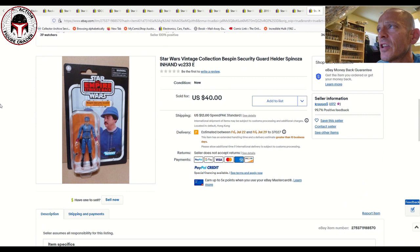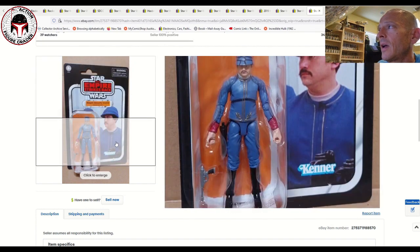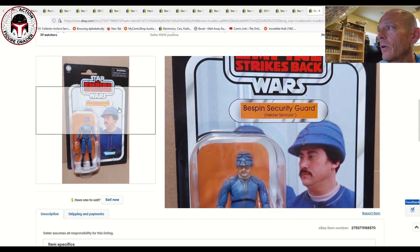Bespin Security Guard — this is a new release. There's a white and a black version. This one is VC-233, the white version, and it sold for $52 after accounting for shipping. I found prices ranging from about $40 on the low end including shipping, all the way up to about $55 for both the white and the black security guard. I think that price will drop like a rock, so just be patient. Really nice-looking card back.